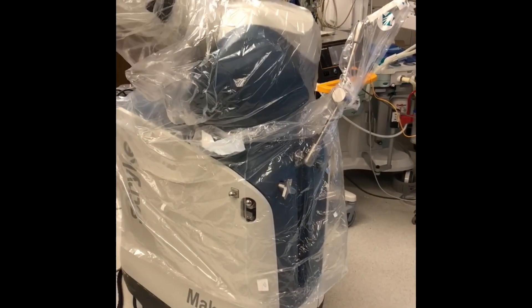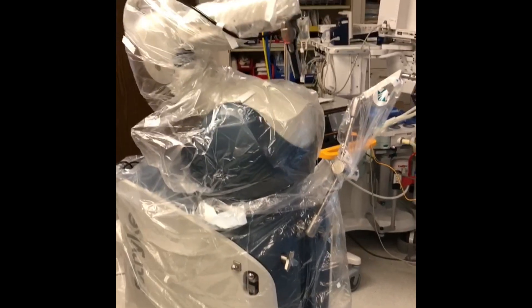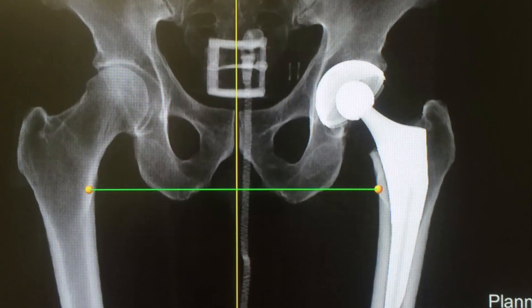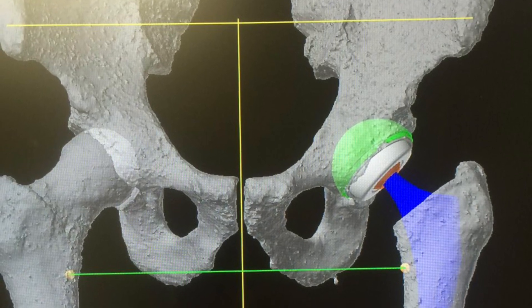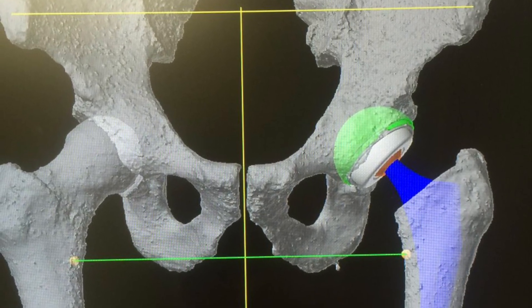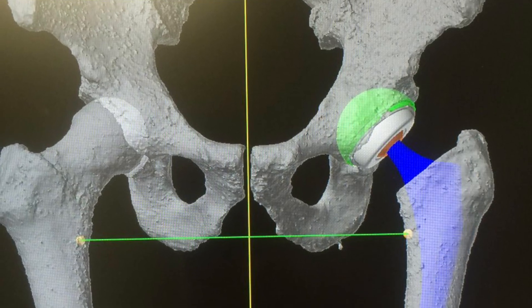It's a robotic arm that's based on a CAT scan, and that produces a three-dimensional image of the patient's joint. We're able to put the virtual implants on that three-dimensional image so we know the size, the shape, and the position of those implants.